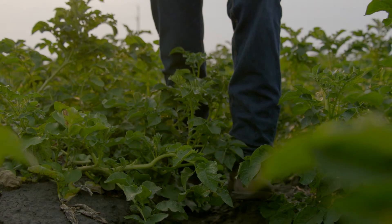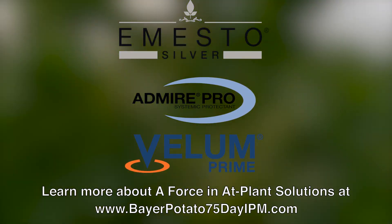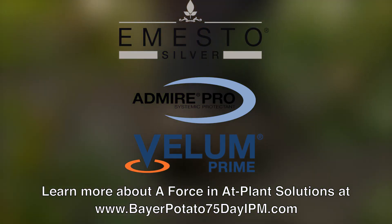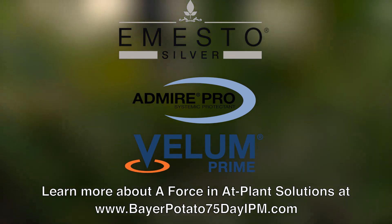To conclude, the three products we talked about today — Mesto Silver, Admire Pro, and Vellum Prime — are three great products to help you get a good foundation. For more information regarding this program, please visit our website.